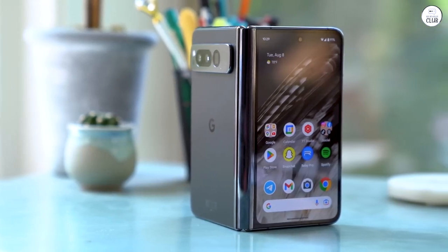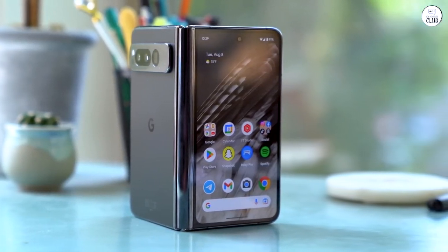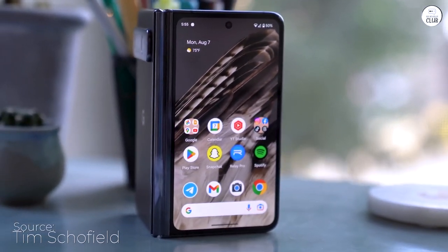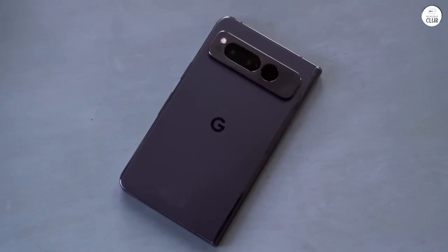I've had the Samsung Z Flip 4 and 5 before switching to the Pixel Fold, and I have to say, I prefer the Pixel Fold by a long shot when it comes to size, layout, and features.